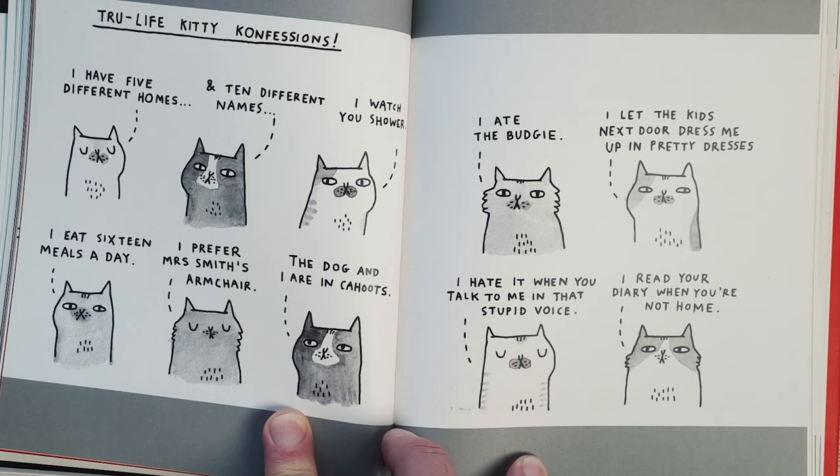True life kitty confessions: 'I have five different homes' — I reckon mine's got a few. 'I ate the budgie' — that's a good one. 'The dog and I are in cahoots' — that's unnerving. And perhaps the most galling of all: 'I prefer Mrs Smith's armchair.'